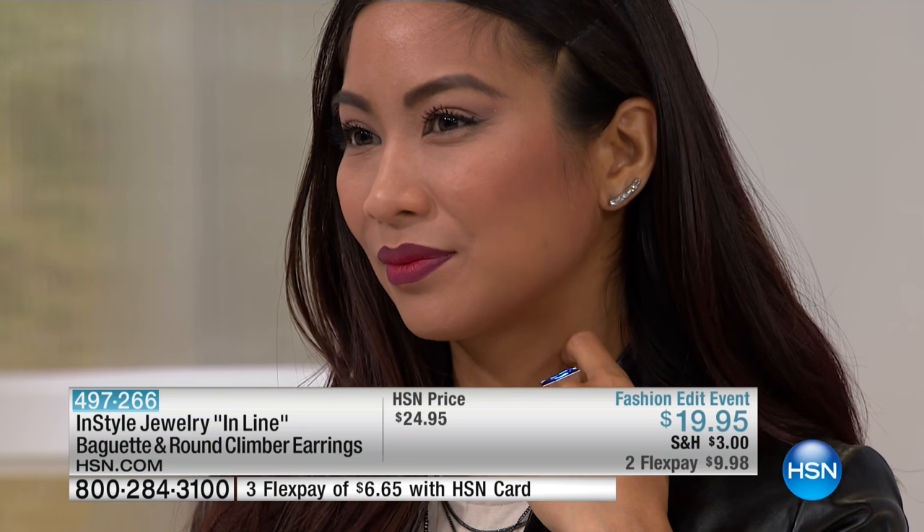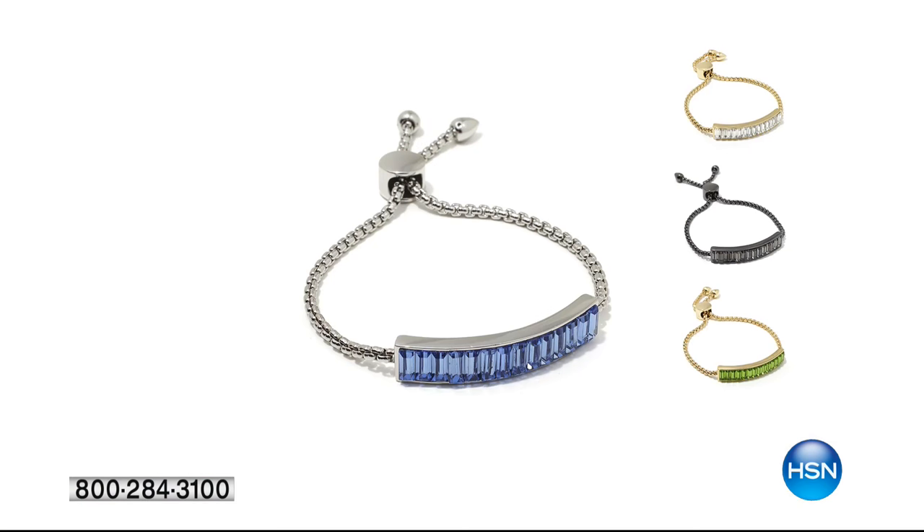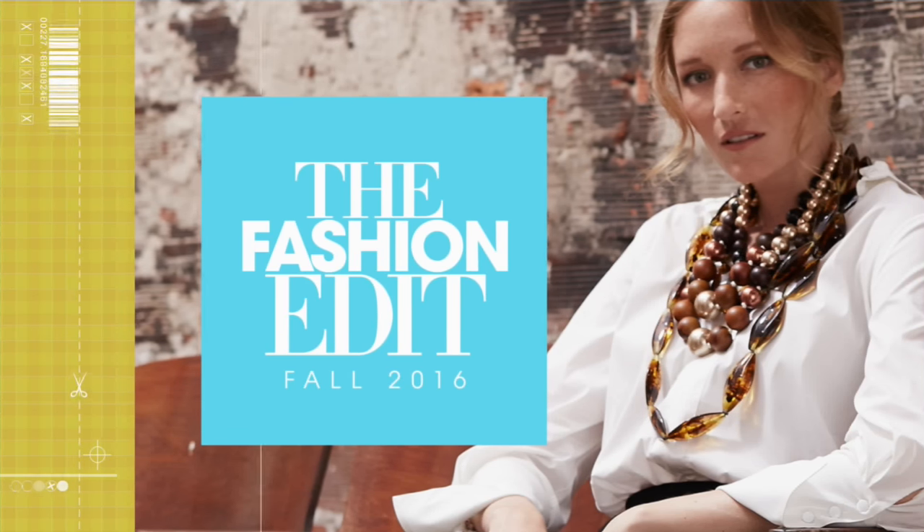We sold out on the previous earring, so if you missed out, here's your opportunity to get something so fresh and fun. They're only $19.95. By the way, the bracelet has been spoken for — thank you so much for all your calls and orders. Back to the earring: we have the gold tone and silver tone available.